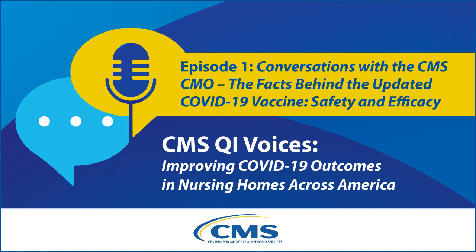The Centers for Medicare and Medicaid Services Center for Clinical Standards and Quality brings you CMS QI Voices. As part of this series, CMS is hosting several special episodes to provide nursing homes with the facts needed to discuss care plans with residents and families in order to improve resident outcomes related to COVID-19. In conversations with the CMS Chief Medical Officer, nursing home leaders will hear about the latest information on COVID-19 vaccines and therapeutics from CDC and FDA experts. Let's listen in.